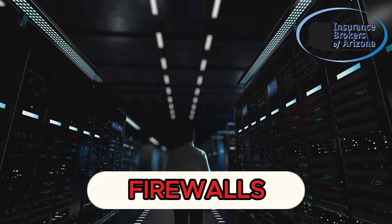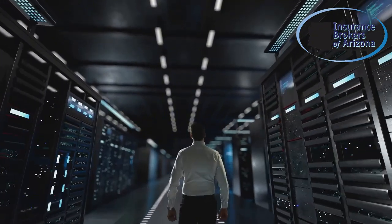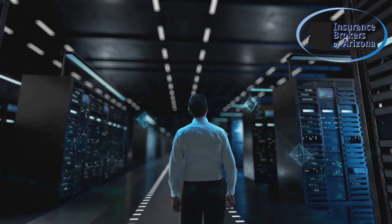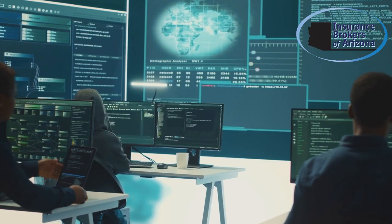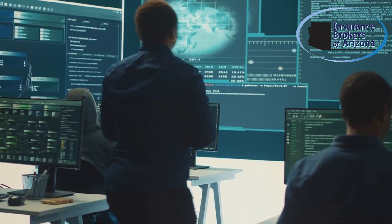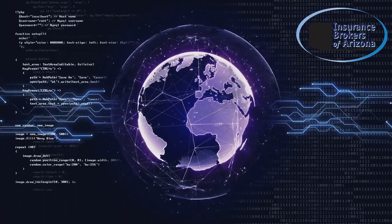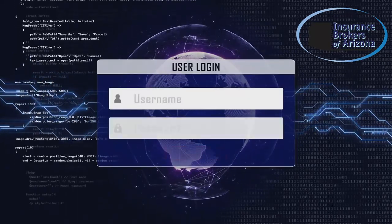First, firewalls are your business's first line of defense. They act as a barrier between your internal network and external threats. A firewall monitors incoming and outgoing traffic, analyzing data packets to determine if they should be allowed through.